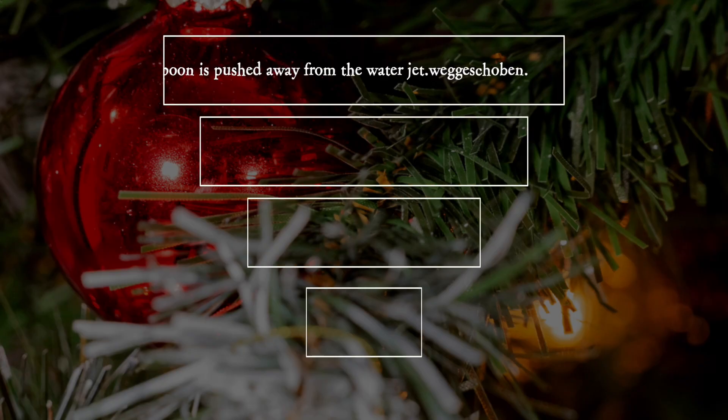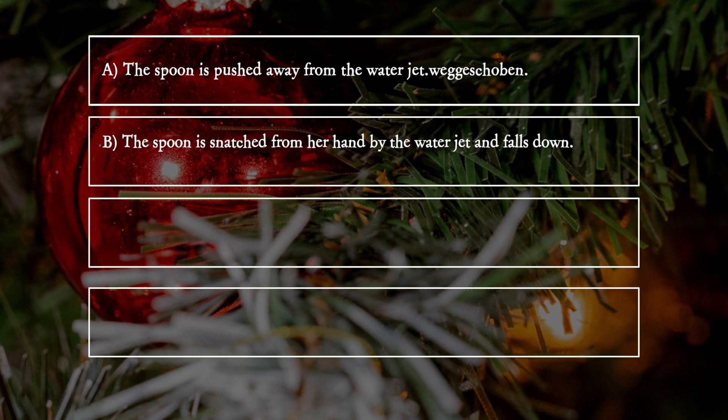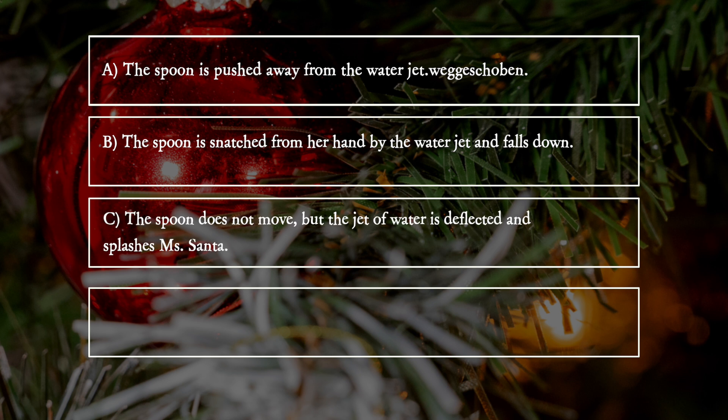a) The spoon is pushed away from the water jet. b) The spoon is snatched from her hand by the water jet and falls down. c) The spoon does not move, but the jet of water is deflected and splashes Mrs. Santa. d) The spoon is drawn into the water jet.